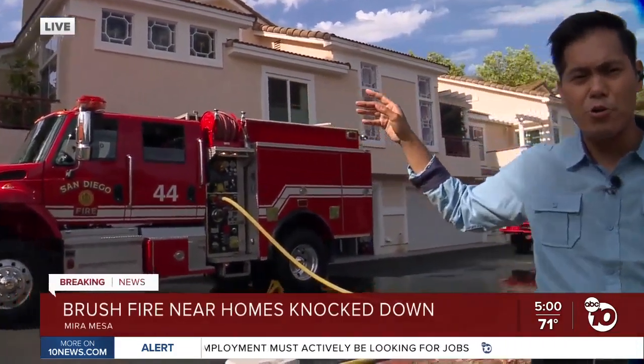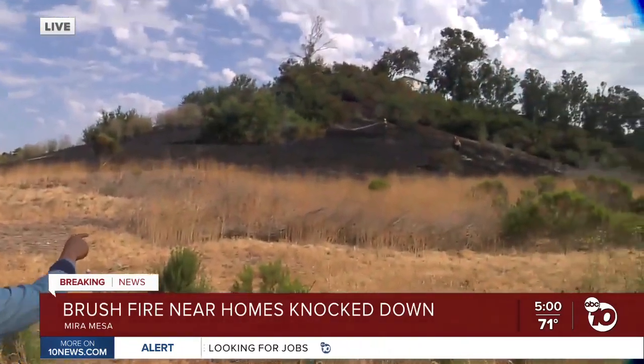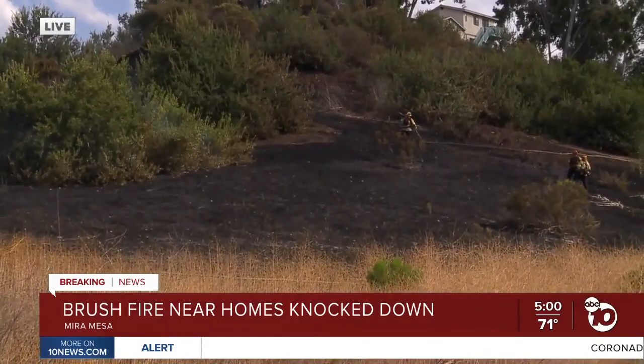It took firefighters about an hour to get this fire under control. You can see these townhomes here. This is off Black Mountain Road and Mercy Road in Mira Mesa. I want to show you just how close the fire got — you can see the burn marks here on this hill. We're about 100 feet or so from where those burn marks are.